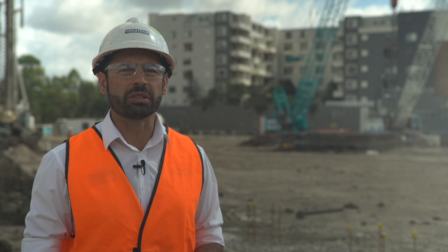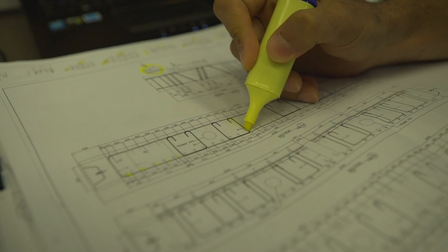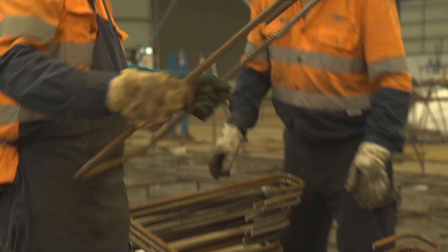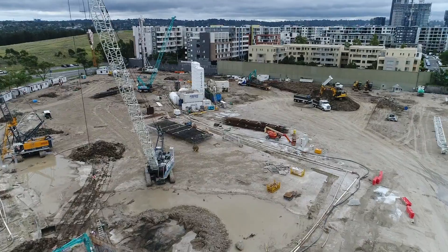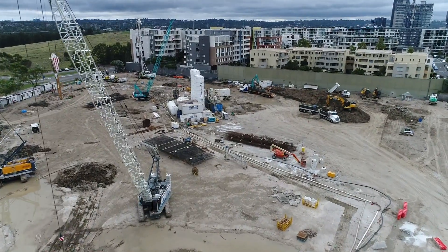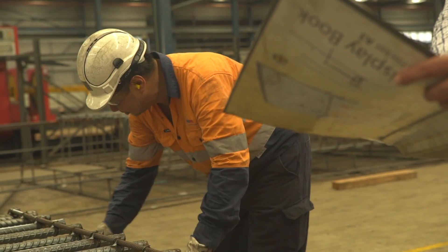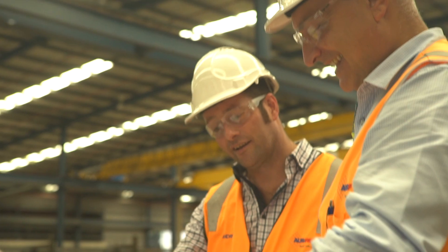The benefits of Osrea building these cages for us offsite is obviously massive program saving. The quality of the cages being built has been fantastic in terms of them being prefabbed in a workshop. We don't have issues with any inclement weather working on site. The fact that they are able to set up all the cages on a bed and a jig in their actual workshop gives us fantastic accuracy on the actual cage build.